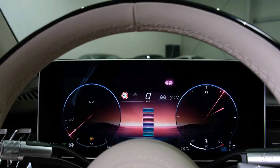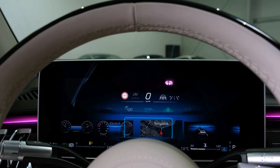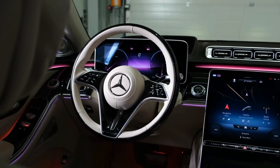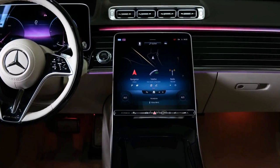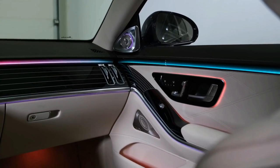Which Maybach does Edmunds recommend? If you're scouting the differences between the Maybach's two trim levels, it's a safe bet you can afford either one. In which case, go big and get the S680 for its V12 engine — and you might as well opt for the available rear seat refrigerator and the included champagne flutes. Because why not?